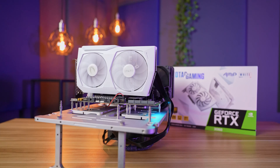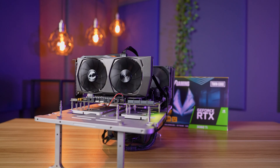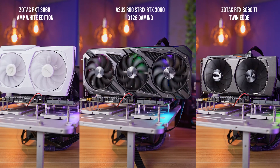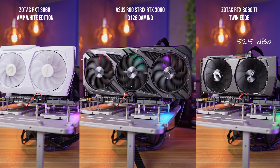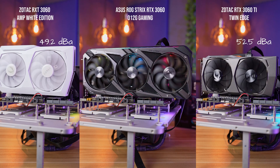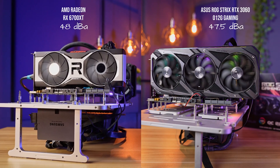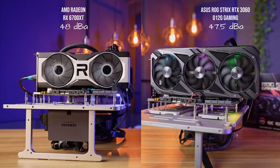The last and probably most obvious parameter outside of pure performance is noise levels. Even if a card performs well, if it sounds like a jet plane taking off that wouldn't be a fair comparison. While running Furmark, we measured sound levels at around 30 centimeters from all the cards and found that the Zotac RTX 3060 Ti is the loudest of them all — which makes sense as it is the smallest. It is followed by the Zotac RTX 3060, while the ASUS RTX 3060 OC and AMD RX 6700 XT share the crown as quietest.